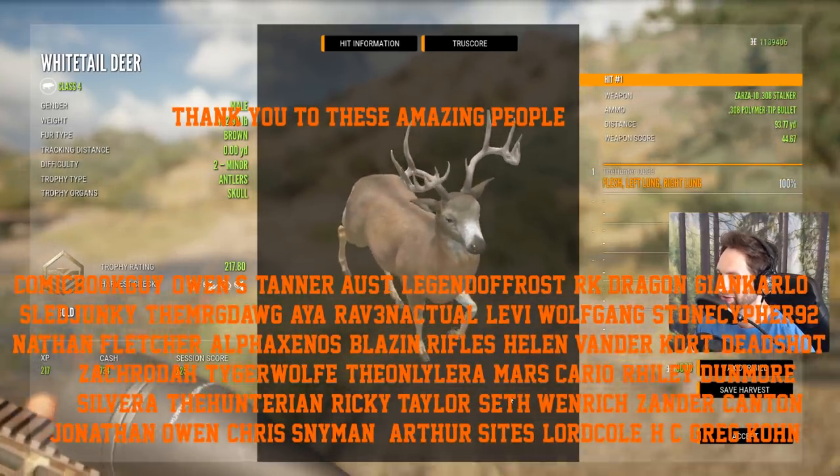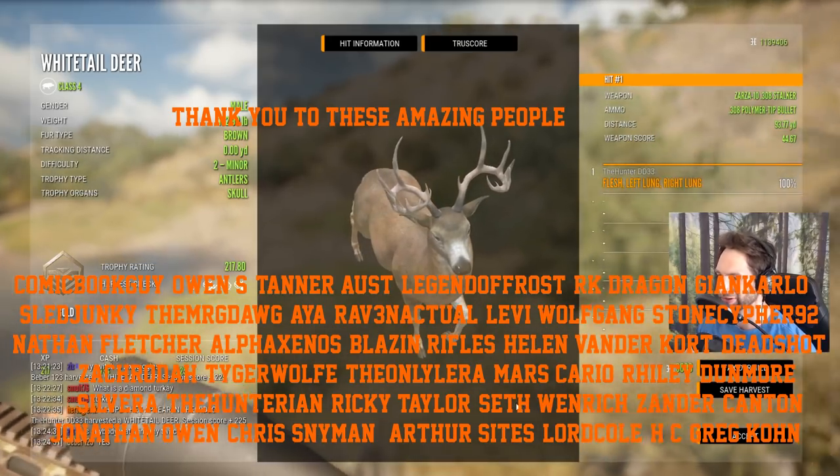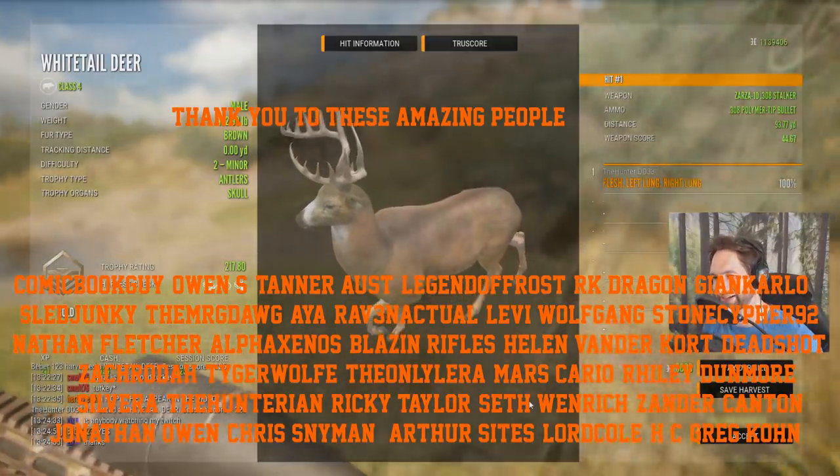On that note, that's gonna wrap up this video. I hope you guys enjoyed it - we had a lot of fun and we took down a giant diamond bighorn. That's gonna be it, thank you so much for watching and we'll see you next time.